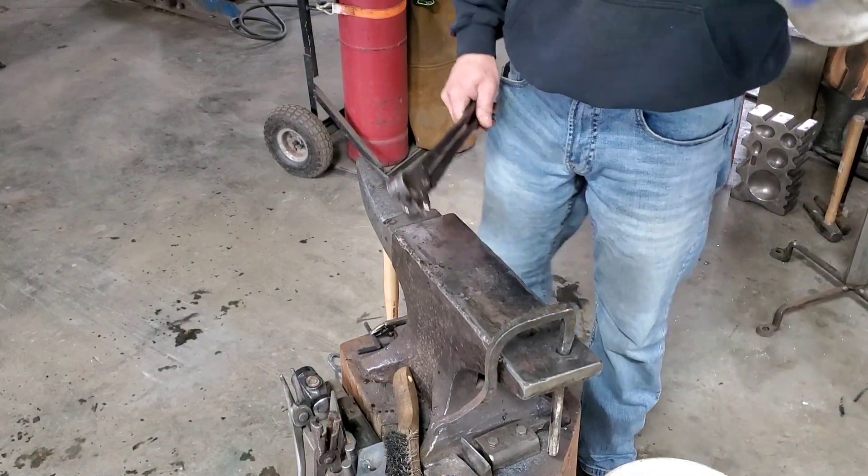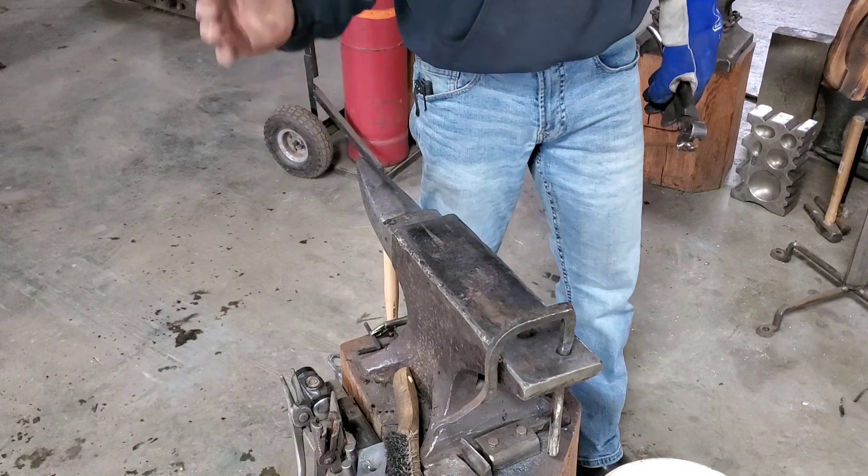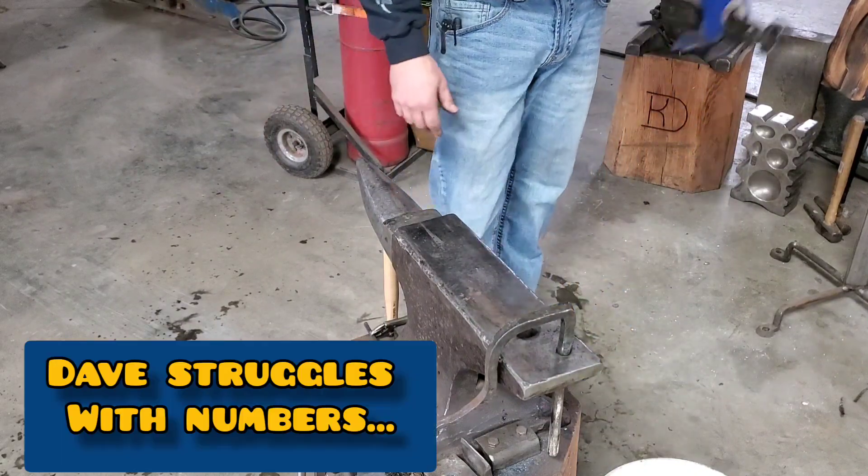Pay attention — I'm going to stamp a number in there between 1 and 10. It might be 1, it might be 10, it might be 2, 3, 7, 8.